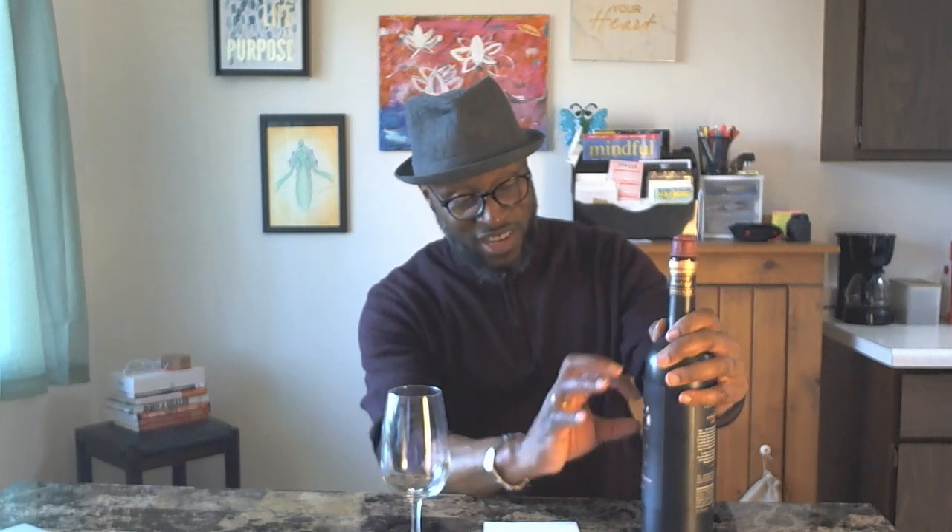So let's get to it. 1924 — many of us have seen this on the shelves. This is the 1924 with a block label. Now, 1924 wines is part of Gnarly Head. I don't think I did a review of Gnarly Head wines — I've got to look into that — but 1924 wines is part of the Gnarly Head line.